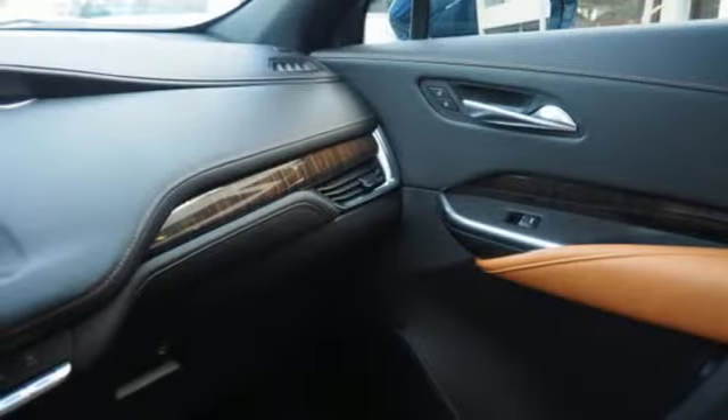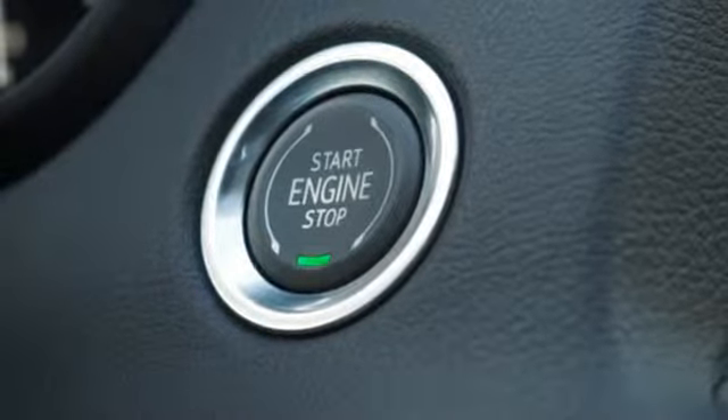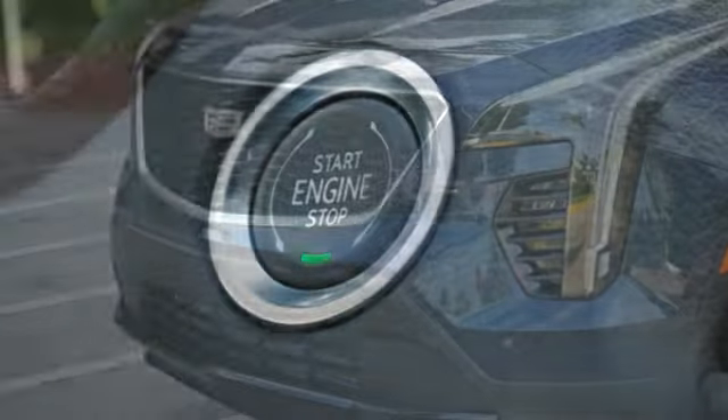Doors and push-button start proximity key, heated steering wheel, auto-dimming rear view mirror, and heated and ventilated leather bucket seats.